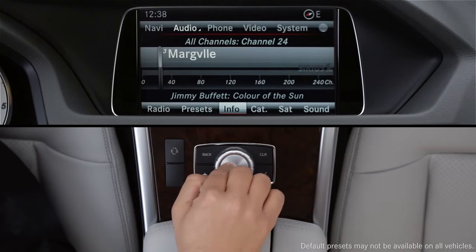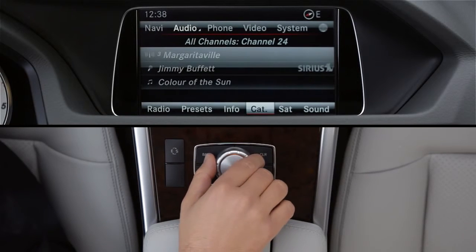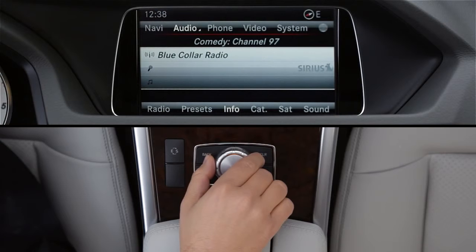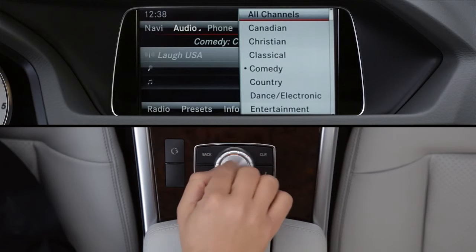Select Info from the lower menu to see more details on what's playing. Select Cat to listen to channels only within a specific category, like Comedy. Then turn the controller to change channels — you'll only see channels in that category. So if you want to tune to other channels, click Cat again and select All channels.